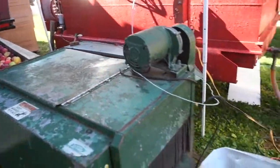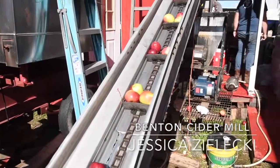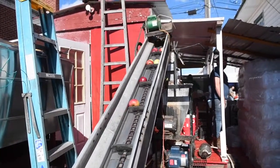The Benton Cider Mill's stand at the Bloomsburg Fair is rich in family tradition. My grandfather had it first — I think my dad took it over maybe in the 90s. My grandfather's been here since the 70s. So we've been here for a while.